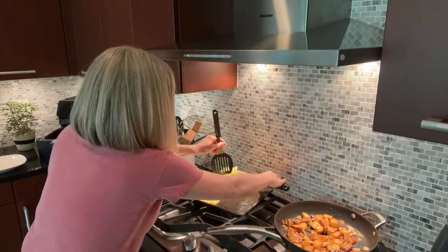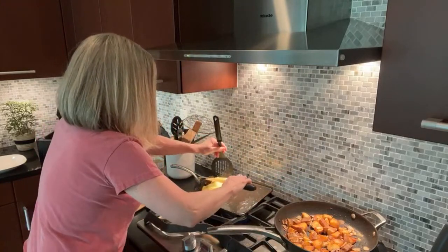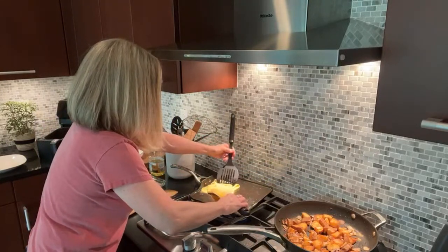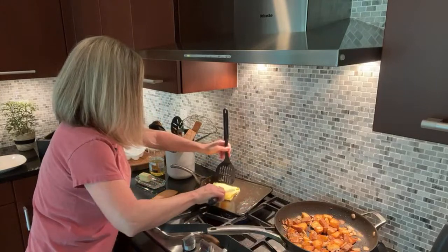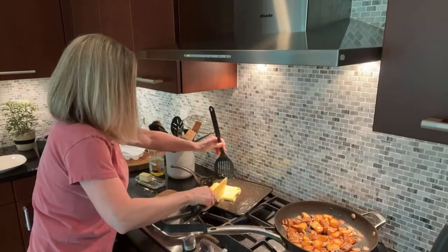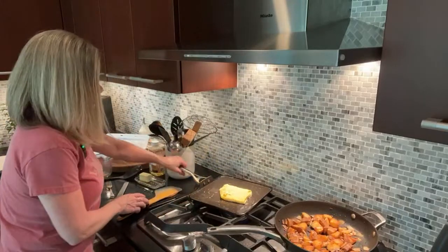I'm going to flip this over and try to get it roughly to bun size — that's all there is to it. It's a little big but that works. We'll tidy that up just a little bit — and that's all she wrote! Super quick. I'm going to get this on a plate and put it in the microwave.